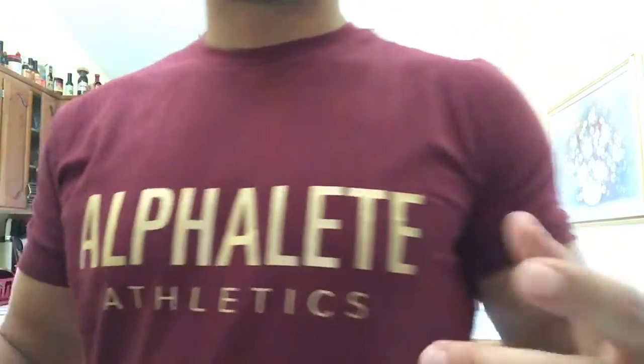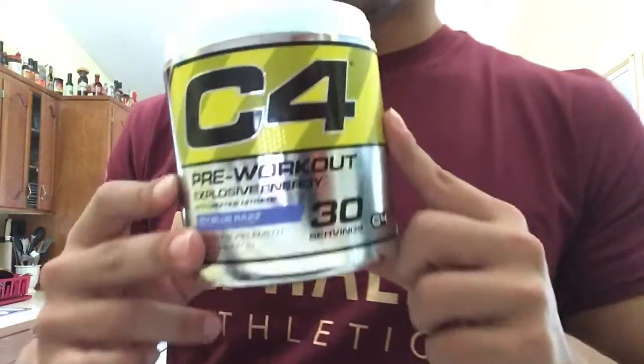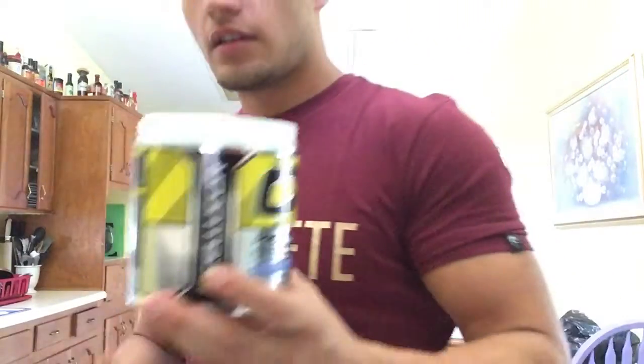Okay guys, about to go to the gym — obviously wearing this shirt. Got some pre-workout right now. You already know what I'm rocking with: C4. I got the icy blue razz flavor. There's really nowhere in my house that's a perfect angle so that's why I always hold it — we'll adjust that soon. I'm gonna do a heaping scoop because I feel like going hard now that I've got my Alpha Leap shirt on.